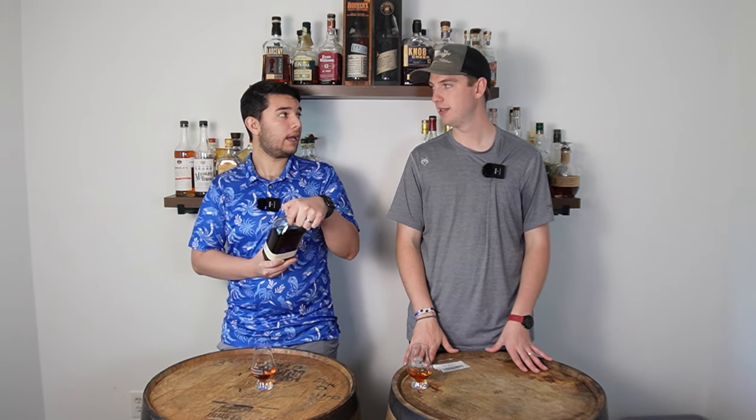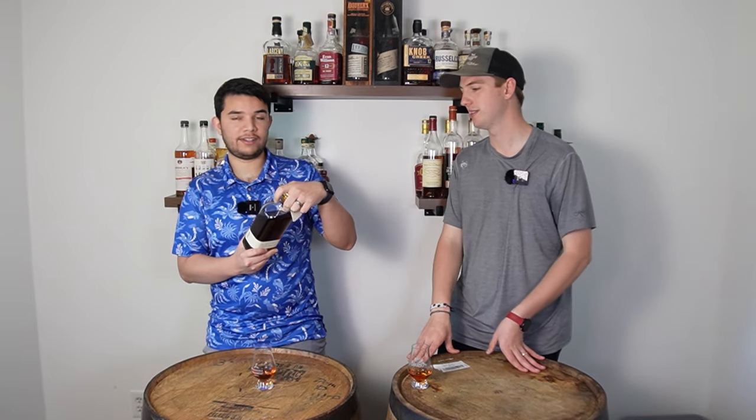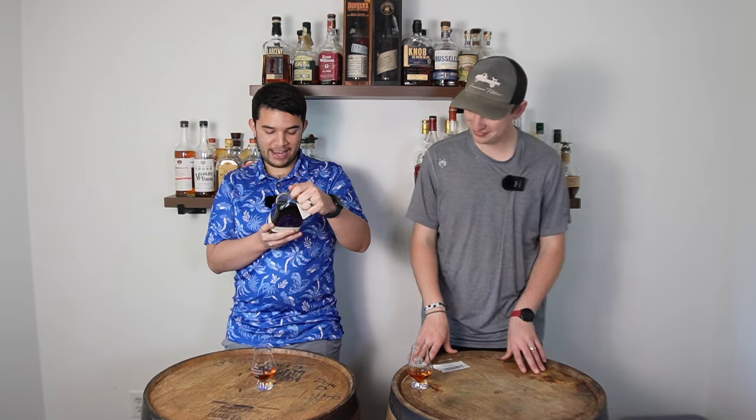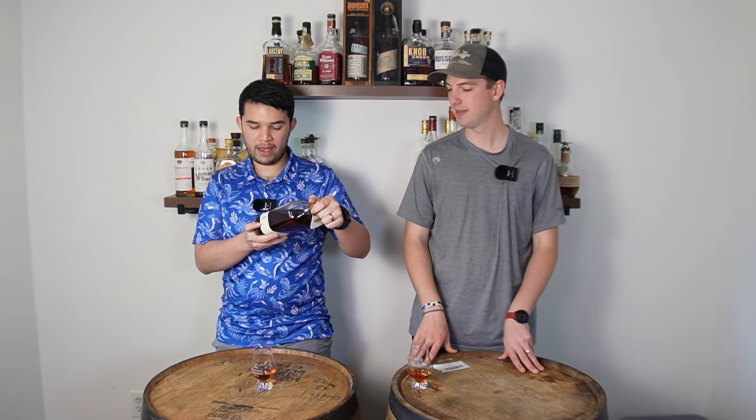It is 80% New York rye, 20% UK malt — and that's not University of Kentucky. Aged two years or more. This is batch number seven. At 102 proof. And that color at only two years old — that's just crazy.